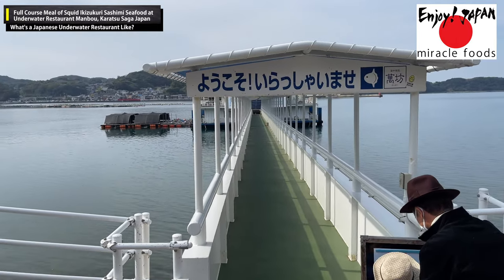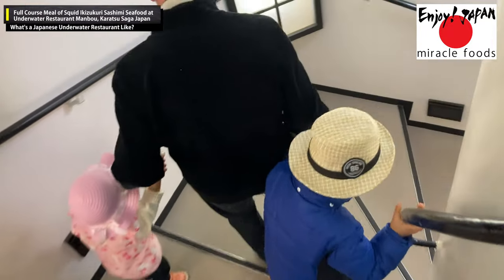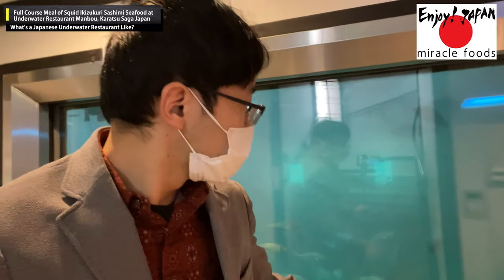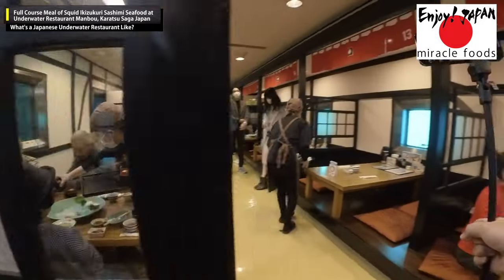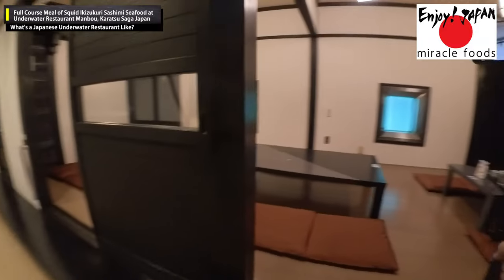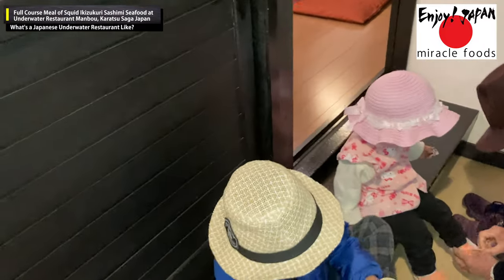Since it was an underwater restaurant, I crossed a long bridge that made me really excited. I went down the stairs as if I were going underwater. Inside the restaurant it was like being in an aquarium — each seat had a small window so I could enjoy a meal while watching fish swimming in the sea.